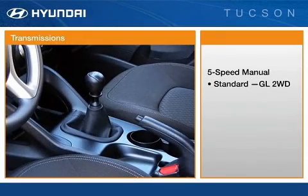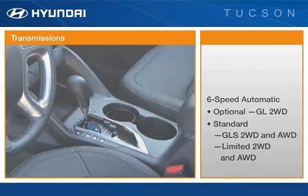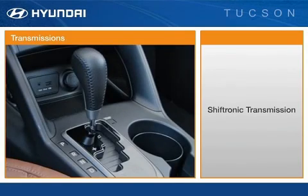A five-speed manual transmission is standard on the GL. Hyundai's six-speed Shiftronic automatic transmission is optional on the GL and standard on all GLS and Limited models. The Shiftronic transmission's gated design offers drivers the fun and responsiveness of a manual transmission without having to operate a clutch pedal.